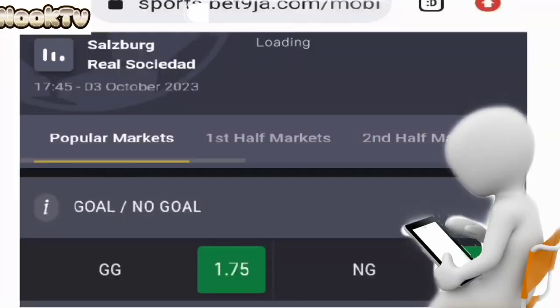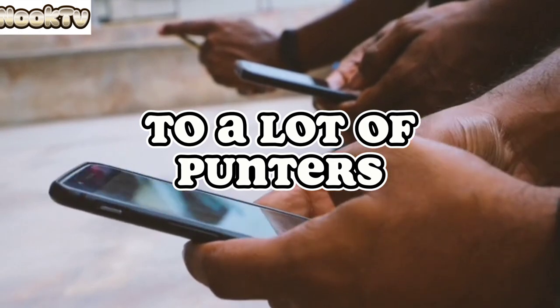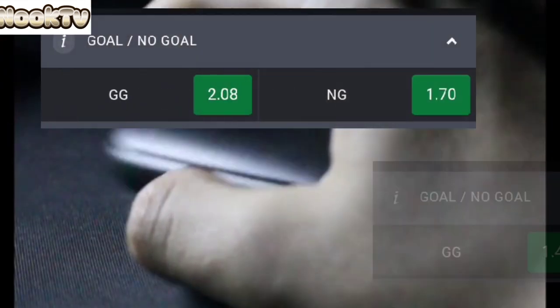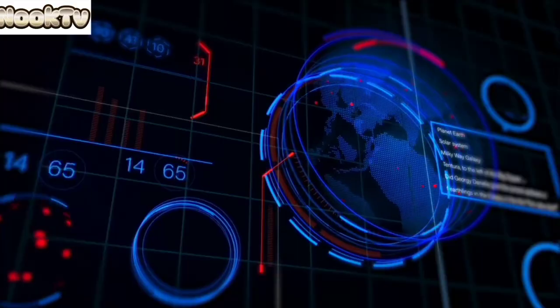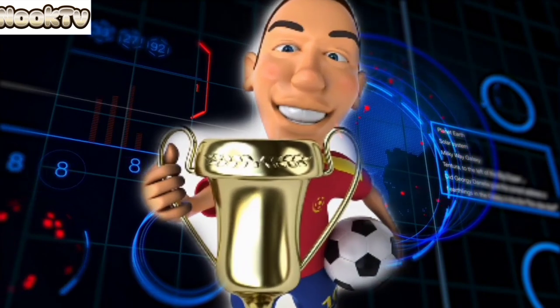The both teams to score betting option is one of the hardest betting options to a lot of punters. I know the reason you often lose with this strategy is either because you depend on luck or you are choosing based on the odds provided. But it's actually one of the easiest to win, and you can increase your chances of winning to 85% if you follow these strategies I will be sharing with you in this video properly.